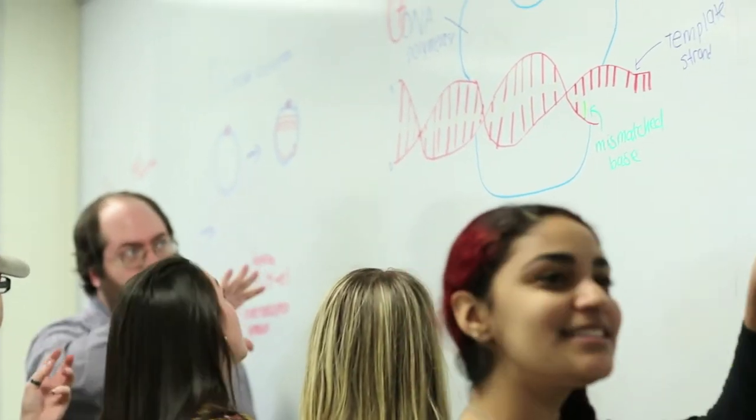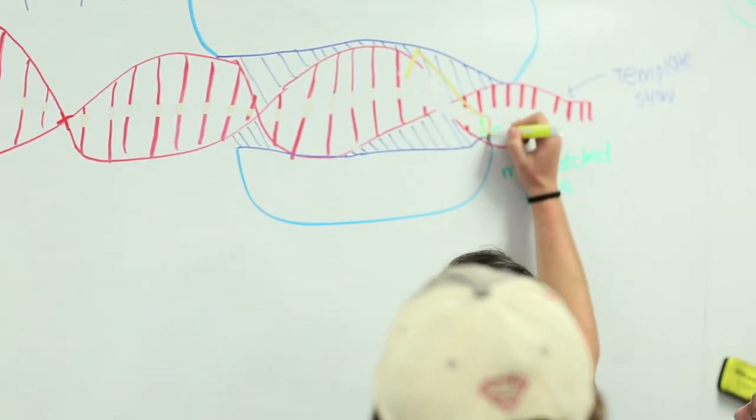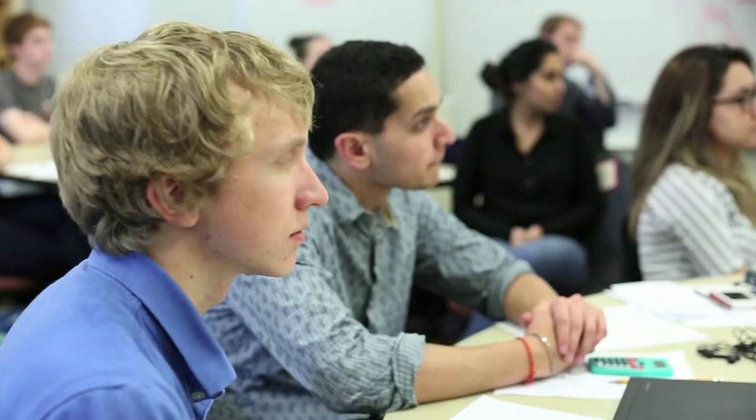Being a graduate student here at Virginia Tech has been really great. I've had a lot of freedom to pursue my own ideas and ideas from different fields, and the freedom that the principal investigators provide here has been very valuable. The faculty are very welcoming — you can stop into their office and approach them with different ideas, and they really encourage you to pursue your own ideas.